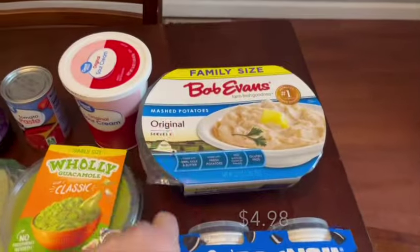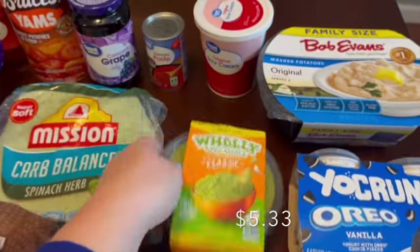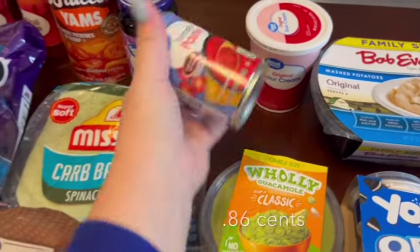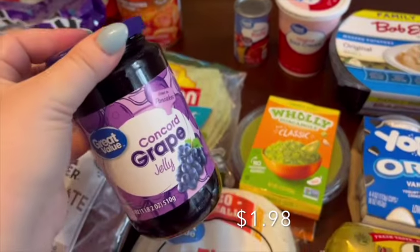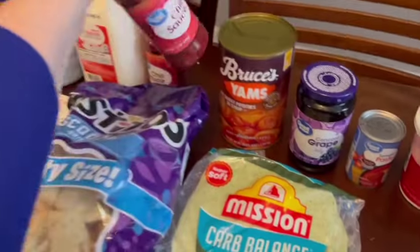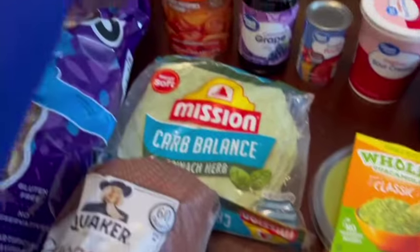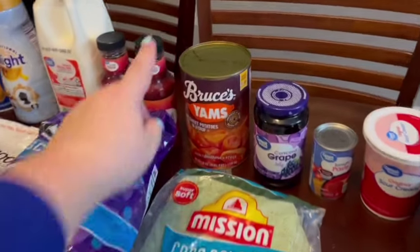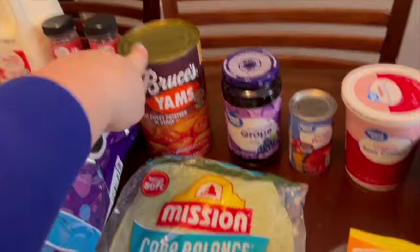I had to get the YoCrunch yogurts for my daughter. I got some Bob Evans mashed potatoes, guacamole and sour cream for taco night. This tomato sauce is for the spaghetti — I make my own sauce using it. For the cocktail meatballs I mix a jar of grape jelly with two bottles of chili sauce and the flavors together are so good. I also grabbed a big bag of sweet potatoes to make sweet potato casserole.